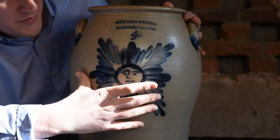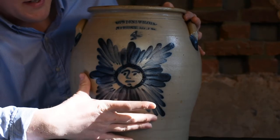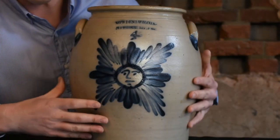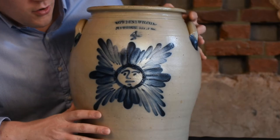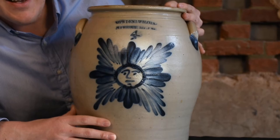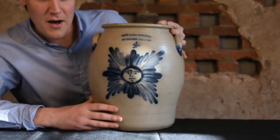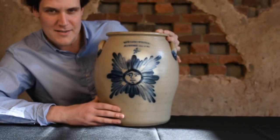It's perfectly fired, perfectly centered, a large design filling the majority of this well-formed oval jar, four gallon, which is a great size. It's really just an excellent example of Calvin and Wilcox stoneware.